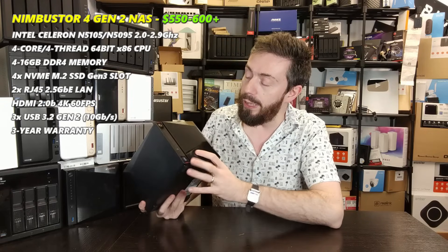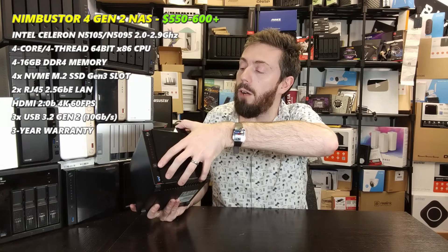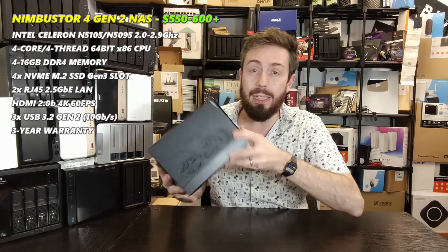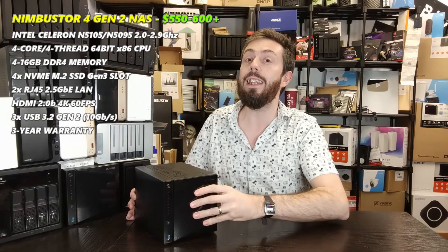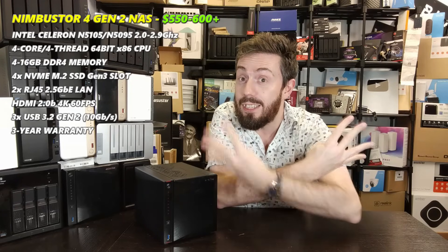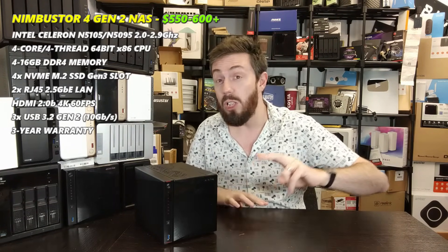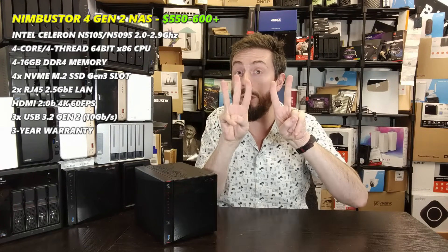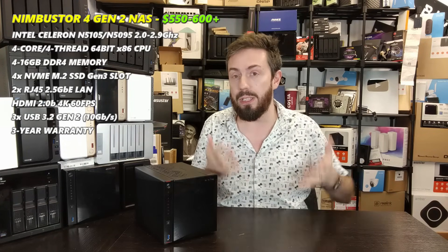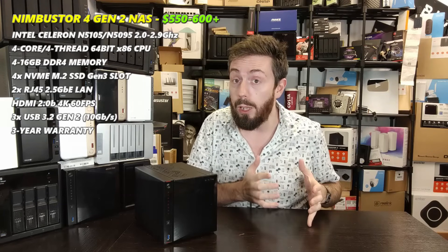One thing that might make users think it's almost cheating to put this in the four-bay category: not only are there four traditional SATA 3.5-inch and 2.5-inch bays, but under the vents on top, the Nimbustor 4 Gen 2 also has four M.2 NVMe slots — making this technically an eight-bay system. You've got cold storage and warm/hot storage. You can use two for caching and two for storage pools, or use all four in a RAID 5 storage pool for performance.